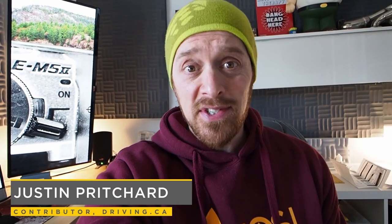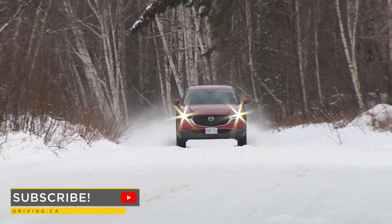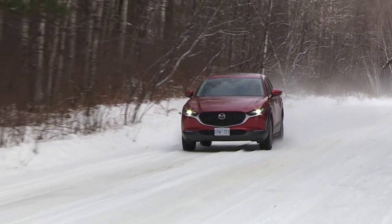I'm Justin Pritchard for Driving.ca, and we are talking about nipples in this video. But first, we're talking about efficiency, Mazda, Skyactiv, and the two latest modern Mazdas to pass in front of my cameras lately.